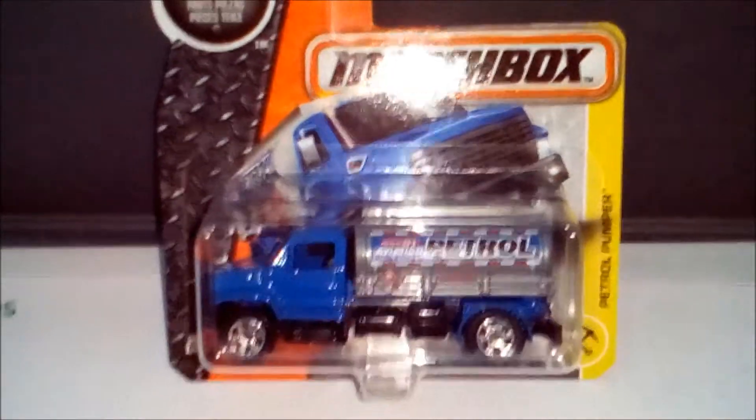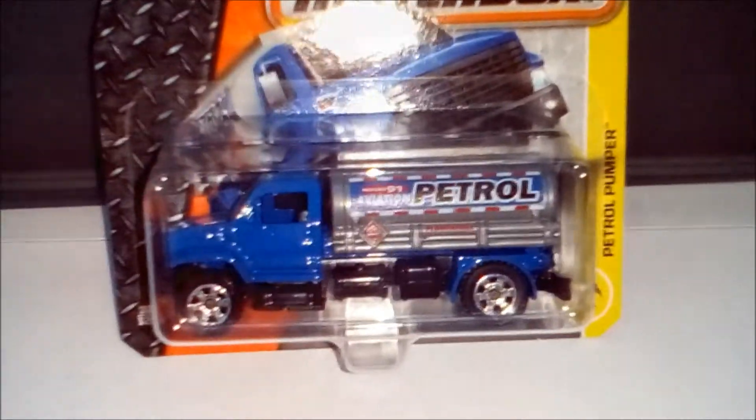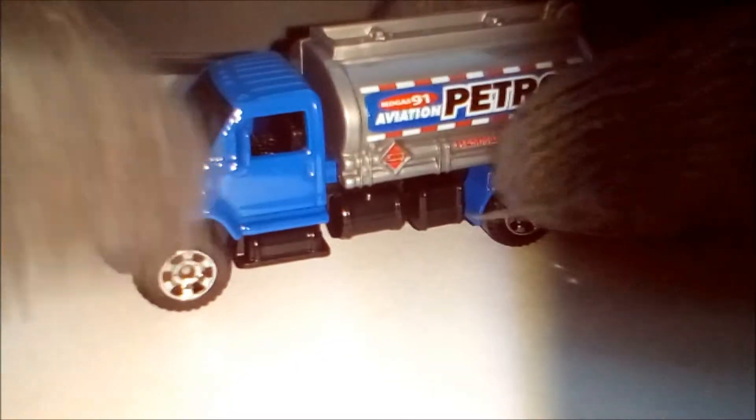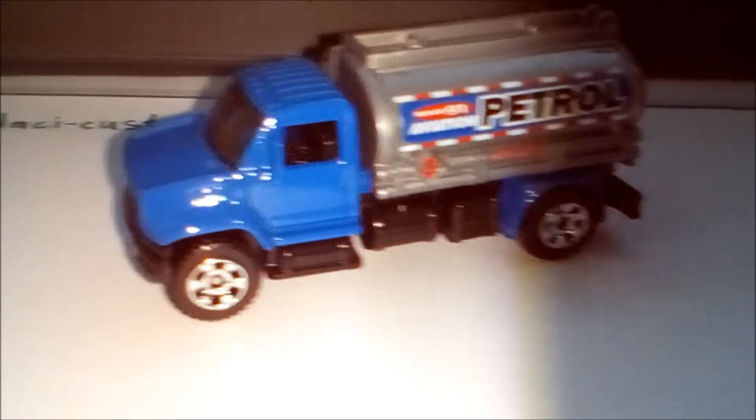Here he is in his unpackaged mode. Let's open this car and see how cool he is. The reason why I collect this car was because I have a second one which I bought a few years before.